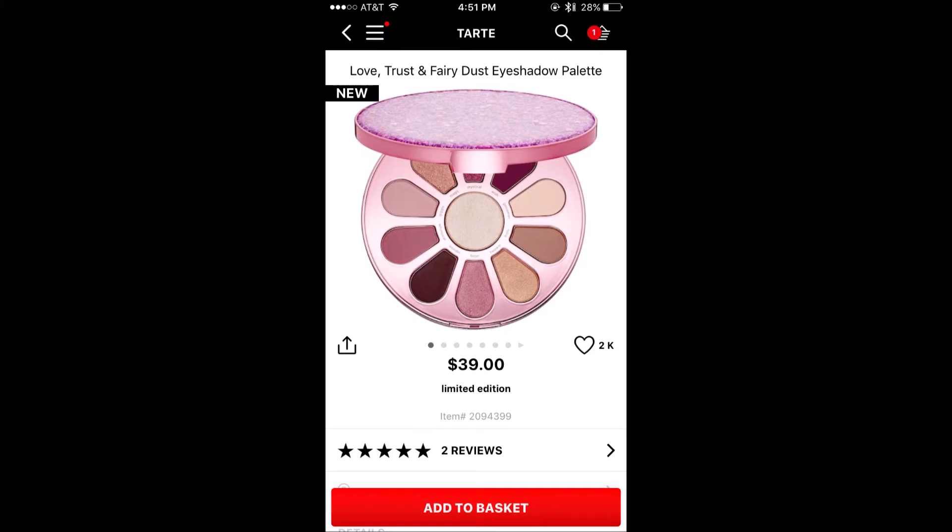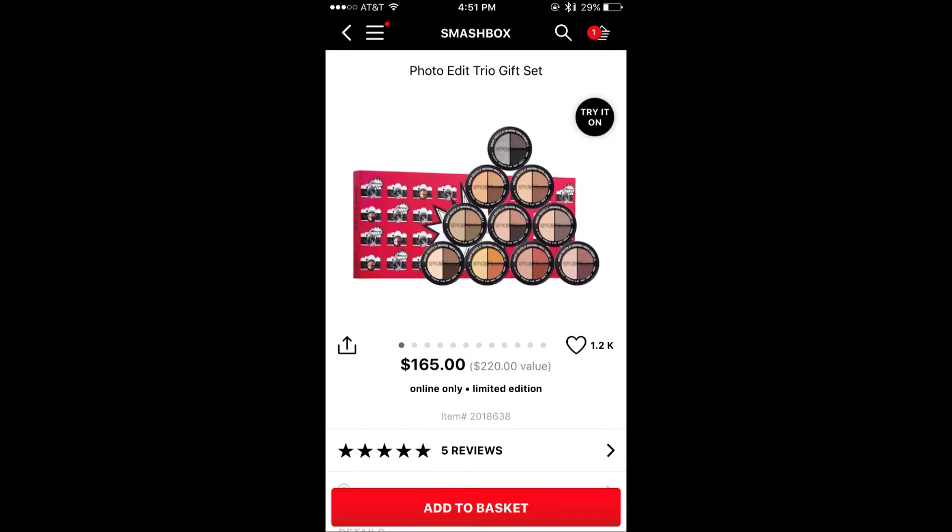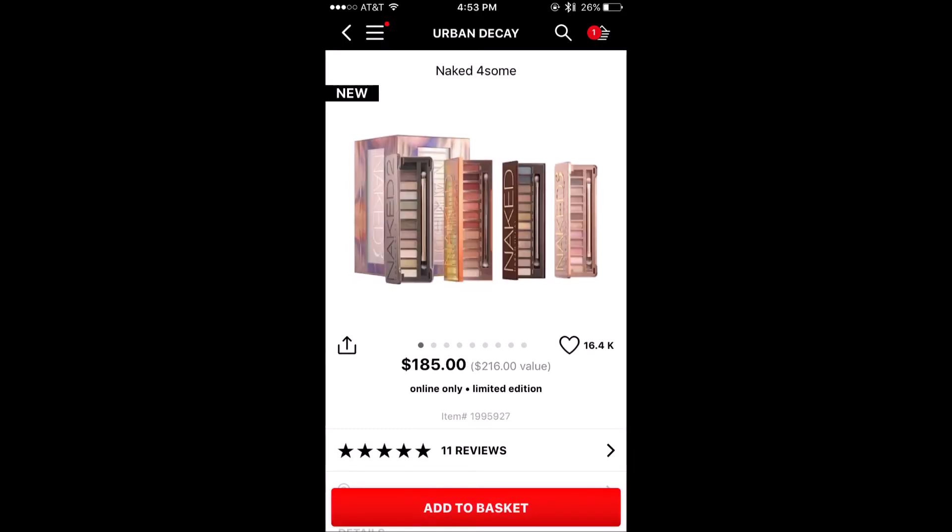They might be perfect reviews, but that palette just came out like two days ago. Plus this Smashbox gift set — that just includes a lot of eyeshadow, so people did like it, but again there's only five reviews of that. And then they have the Naked Foursome, so this is four of the Naked palettes from Urban Decay all included in one gift set. So obviously that's going to score highly, but I wouldn't call that the greatest eyeshadow palette.